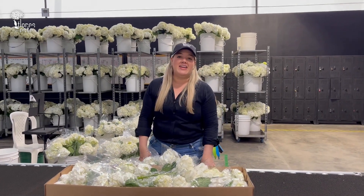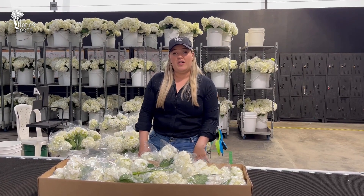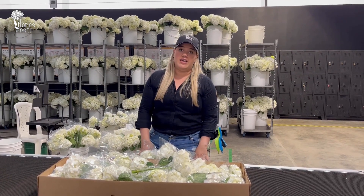Hello everybody, this is Mariana from Flores del Este, and today I'm going to do a quick reminder of what you will find in a box of our fancy hydrangea.